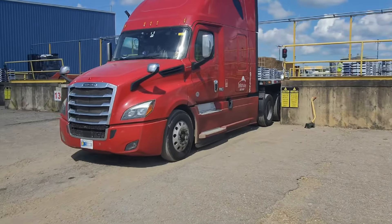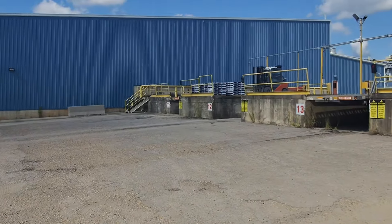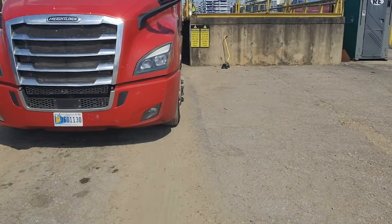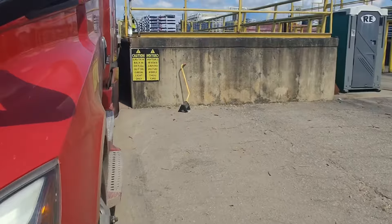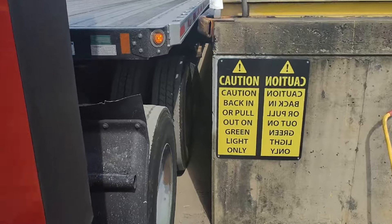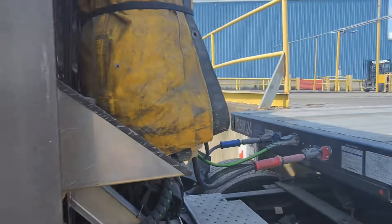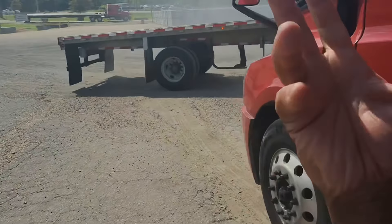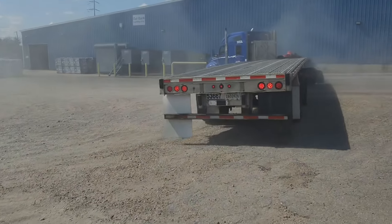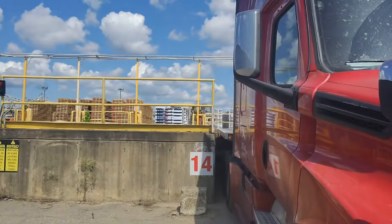For all you boys that say flatbeds don't back — y'all crazy. They got dock ramps here. Look how much room is in between — I'm going to come up close so y'all can see. People are quick to say flatbed drivers don't back. I could barely even get my fist in between there. When people say flatbed boys don't back — we don't do it often, but when we do, we get her done.